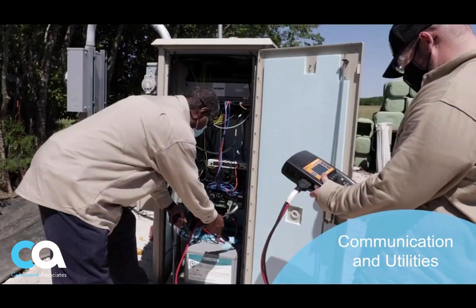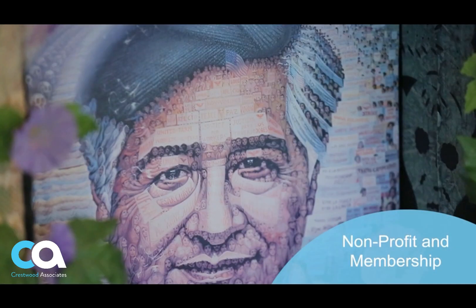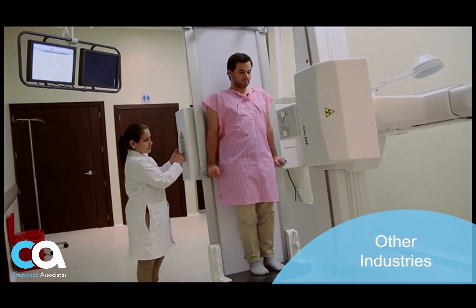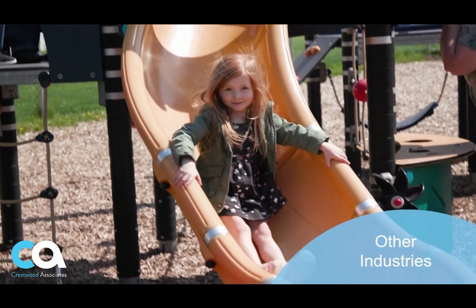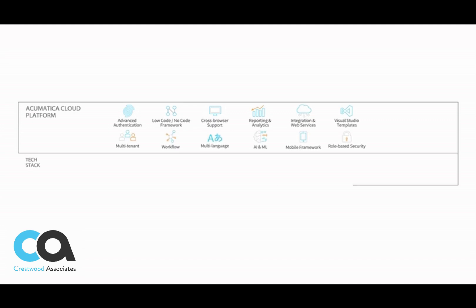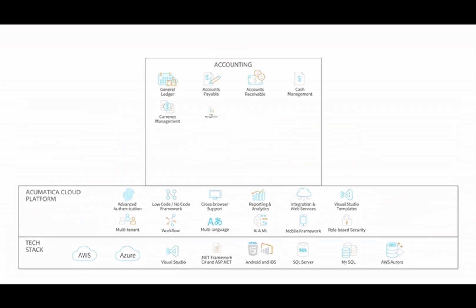Agriculture and mining operations become more streamlined. Communication and utility businesses manage contracts with embedded field service features. Nonprofits foster member relations and account for charitable donations. Acumatica is the solution of choice for companies engaged in healthcare, finance, transportation, hospitality, education, and other diverse industries. Acumatica is built on a modern cloud platform with flexible workflows, open APIs, and robust customization tools for global businesses.